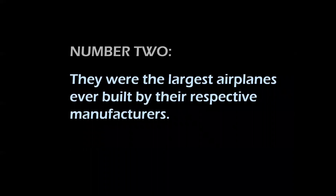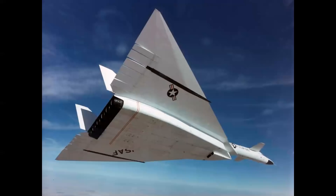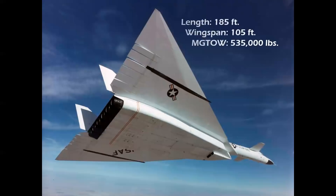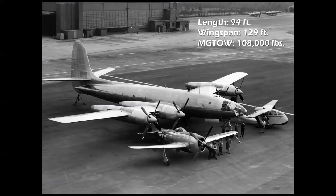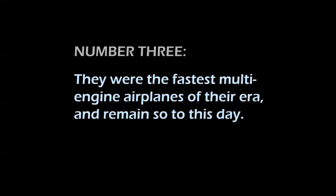Number two: they were the largest airplanes ever built by their respective manufacturers. The XB-70 was a mammoth machine — 185 feet long, 105-foot wingspan, and weighing more than a half a million pounds at takeoff. The Rainbow, seen here with the DC-6, had a 94-foot length with a 129-foot wingspan — the same as a Lockheed Constellation. Max gross takeoff weight: 108,000 pounds.